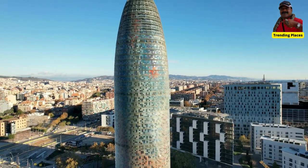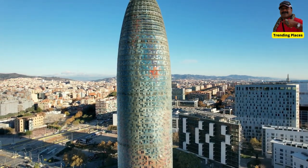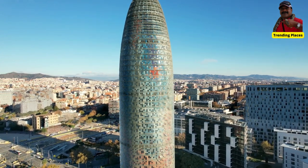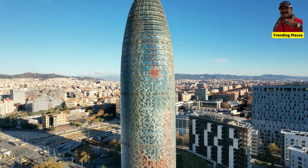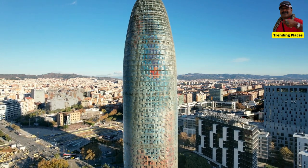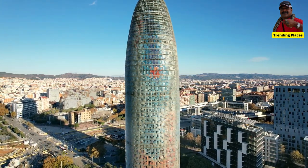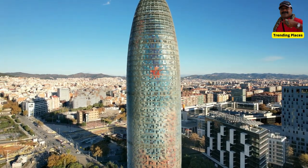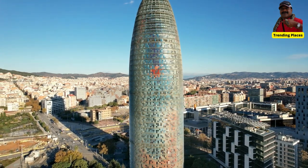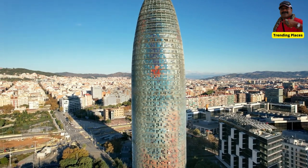Torre Glòries has achieved iconic status in Barcelona and has become a popular tourist attraction. Visitors can admire the tower from the outside or take guided tours to explore its interior spaces and enjoy panoramic views of the city. The tower has also made appearances in several films, music videos, and advertisements, contributing to its cultural significance and recognition beyond Barcelona.